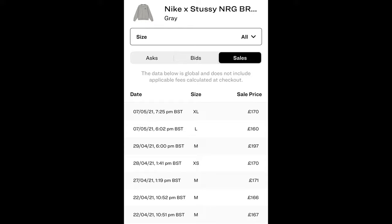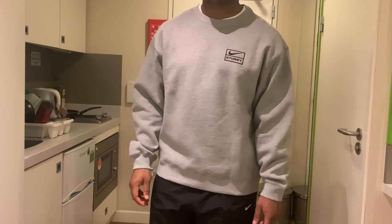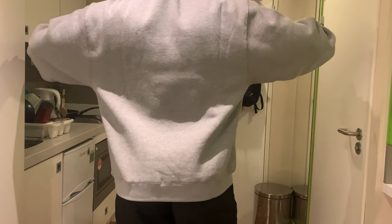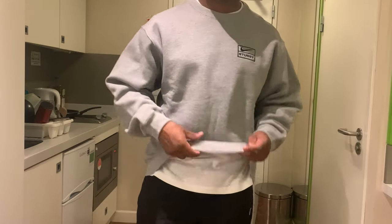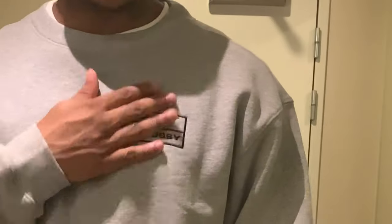That brings us on to the sizing and fit. When I did originally buy this crewneck back in March 2020, I copped an XL — at the time that was my usual size for other sweatshirts and jumpers — but because of the boxy fit it was way too big, so I really had to go down two sizes to get somewhat of a regular fit for this crewneck.